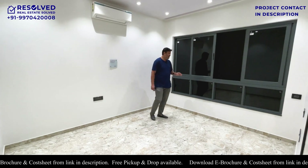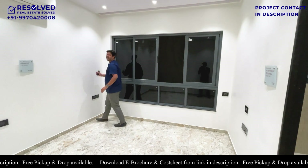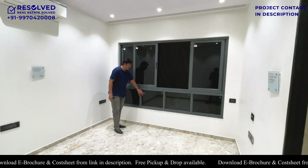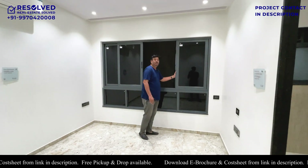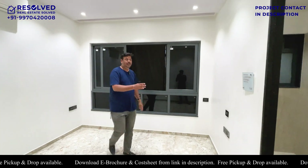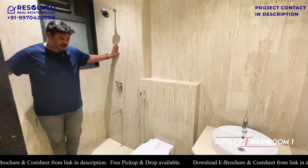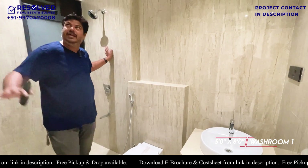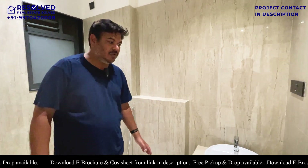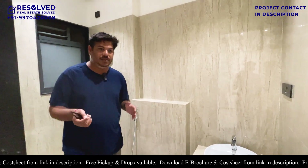The window goes wall to wall. The upper portion will be movable and the lower portion will be fixed, so you don't have any issue with sunlight or ventilation. The bedroom comes attached with a washroom. In the washroom, you get anti-skid tiles, branded CP fittings and sanitary fittings — standard and branded fitting throughout.